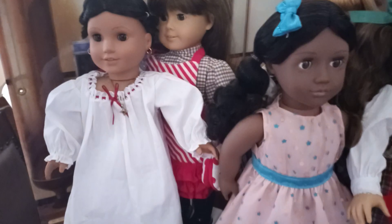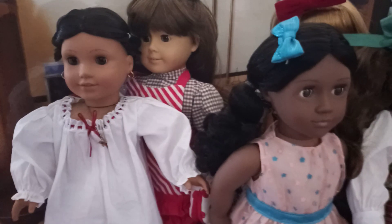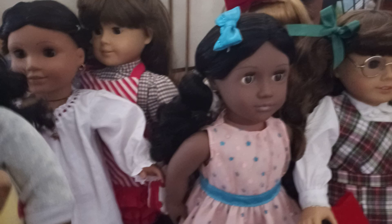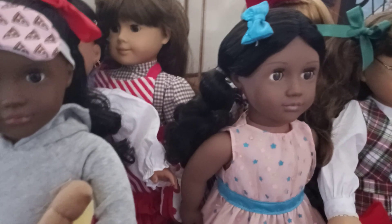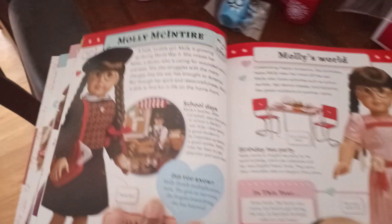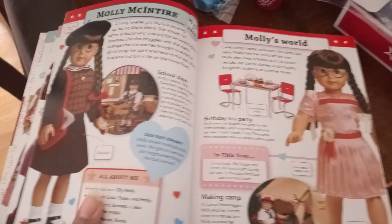This is my chipped-lipped Josefina. She is not the first edition Josefina, but she is a Pleasant Company Josefina nonetheless, so I really value her. She kind of goes where Molly goes because she's a doll that gets played with a lot too.